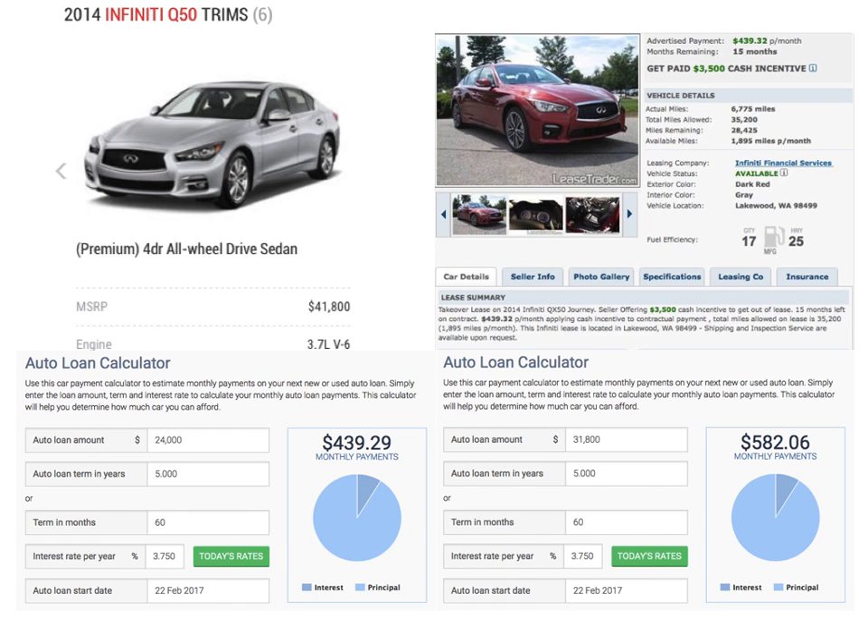Which would you choose? The $439 payment with little or no money down, on the brand new vehicle in the color that you like, with that smell that you love? Or the higher payment on the one-year-old vehicle, with a little wear and tear, and possibly your second or third color choice? As an automotive professional, I know the answer, and adjust what I'm willing to pay for the vehicle accordingly.